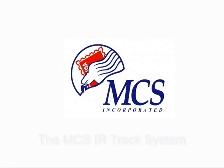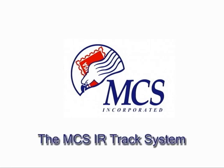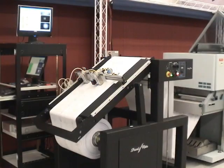The MCS IR Track System. Have your customers ever asked your company to produce a match mailing without the automation marks? Imagine offering match mailings with no visual automation marks at production rates of over 10,000 pieces per hour.